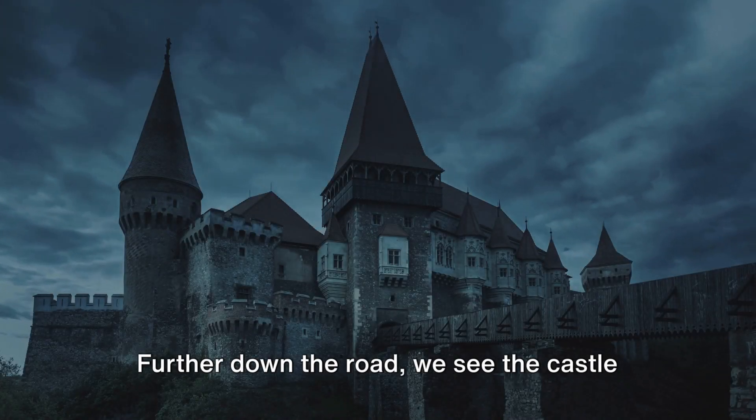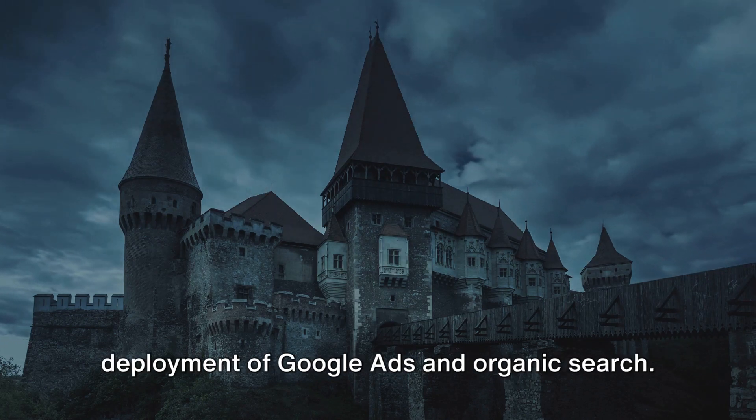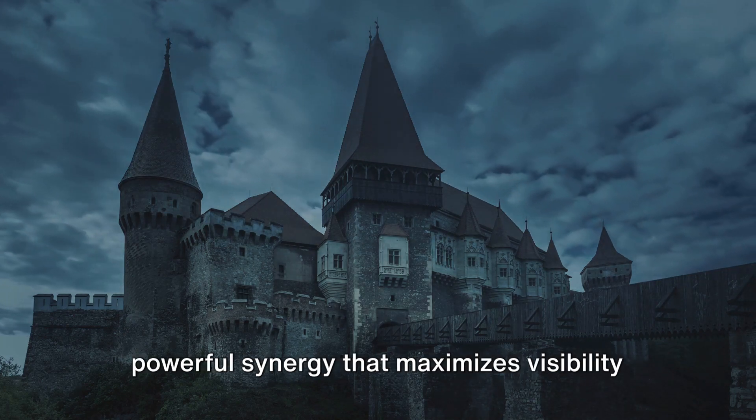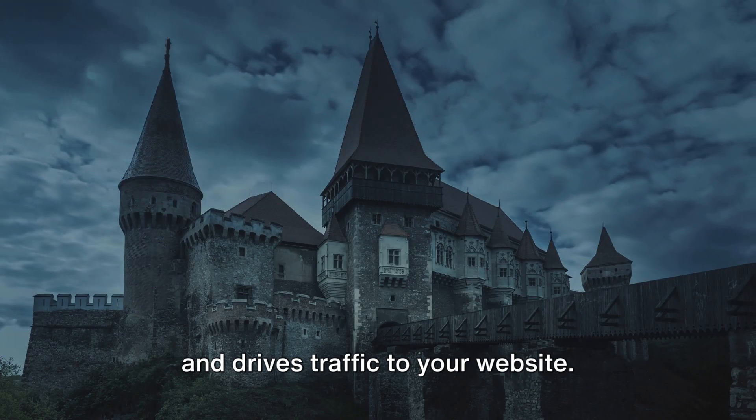Further down the road, we see the castle at night, a symbol of the strategic deployment of Google Ads and organic search. When these two unite, they create a powerful synergy that maximizes visibility and drives traffic to your website.